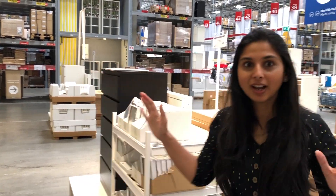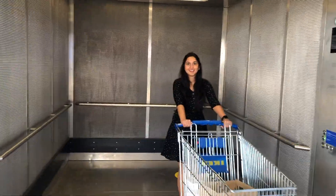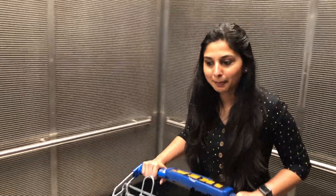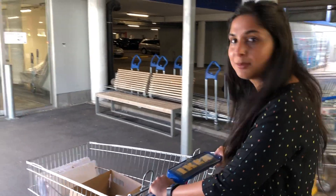We have now come to the storage area. Everything we needed was available. But bigger pieces like a bed or a table are stored in the warehouse here. You have to pay first and then go pick up from the warehouse. So we are going to pay now and then head to the pickup. The total bill came to 66 euros, which is around 6,000 rupees. Now we are going to go down and pick up our table.